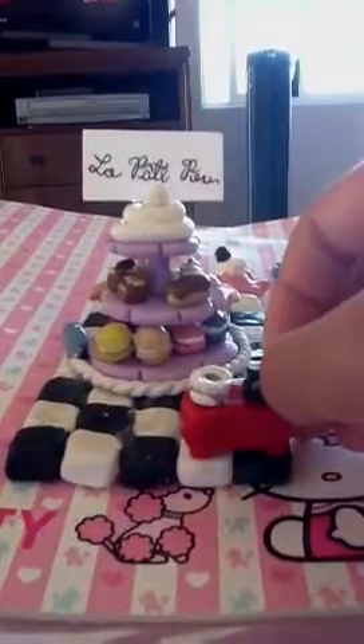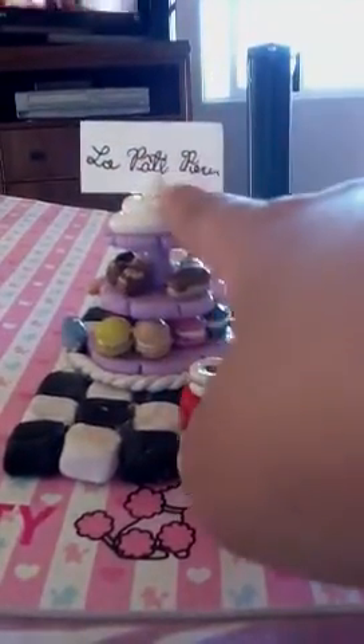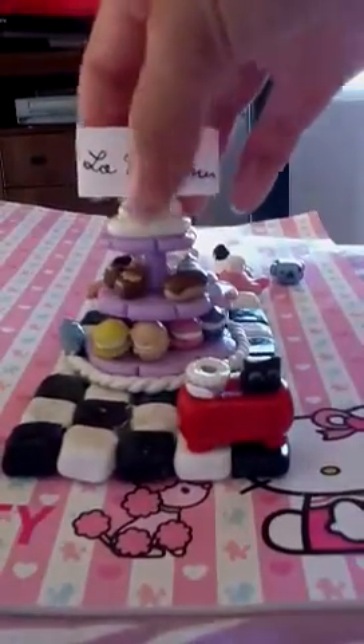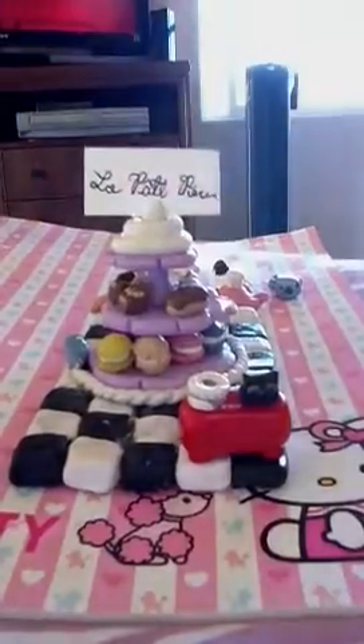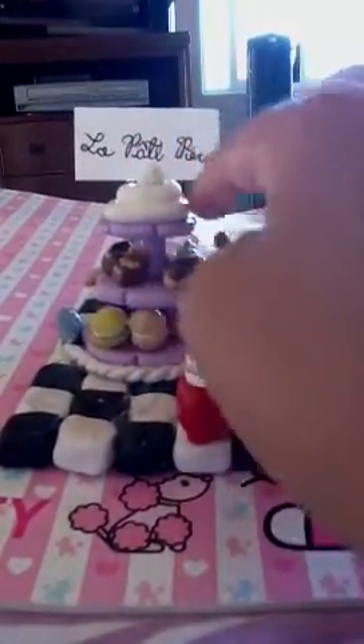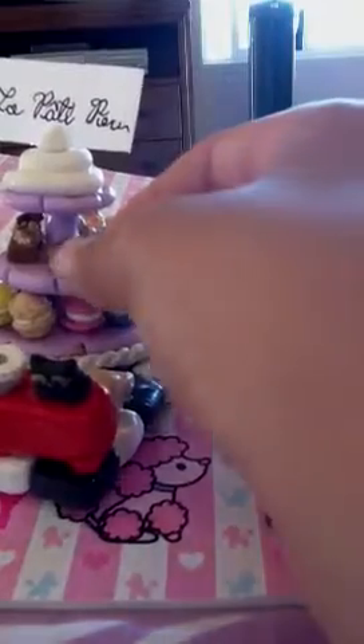I don't speak French, but it means 'the little pastry.' It's on a cream thing on the top floor, and I think it's really pretty. Then on the second story there's an eclair and carrot cake.